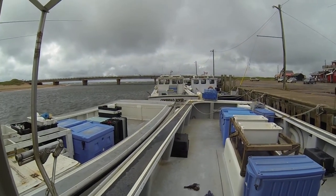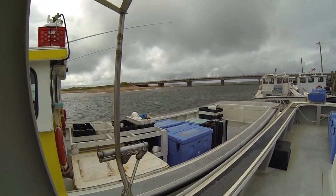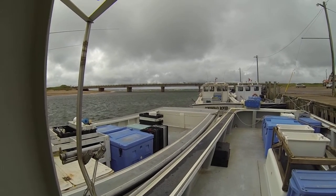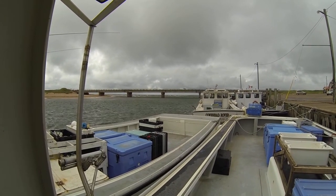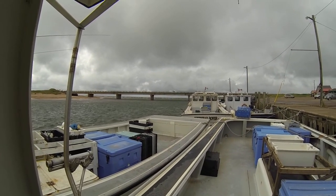Hello everybody, it's Robbie here again, just down at the wharf. The wind's blowing pretty hard northwest there — didn't think it was supposed to blow that hard, but it's blowing 25 knots maybe, gusts to 25. Hopefully the wind dies out here this evening.